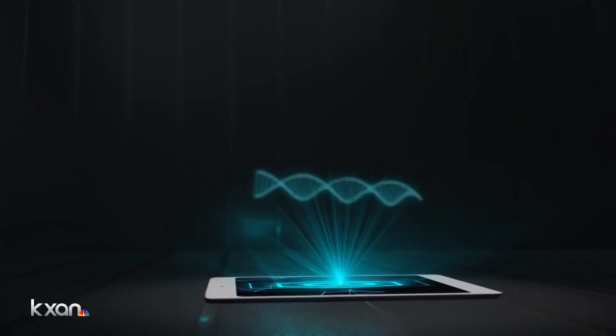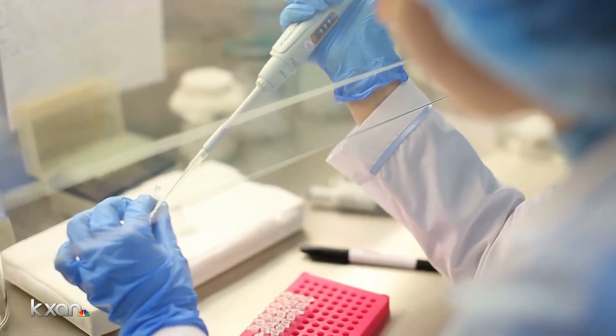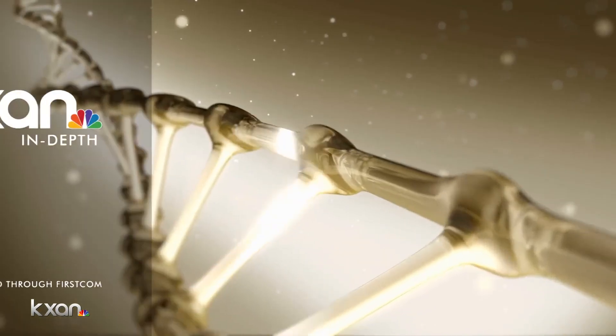Now don't expect to be using DNA to save all your photos anytime soon. It's still very expensive to both create and read the DNA, and your computer needs to be able to understand it. In 20 years, if we can get the cost down, then you will see it show up in consumer grade products.